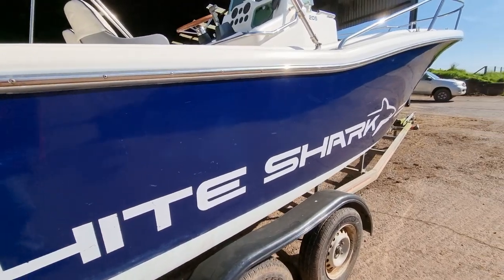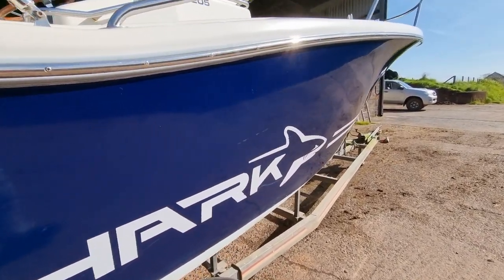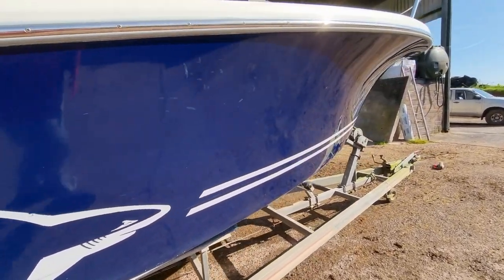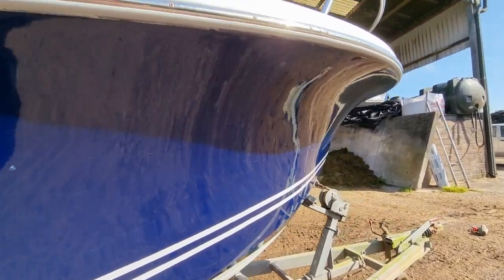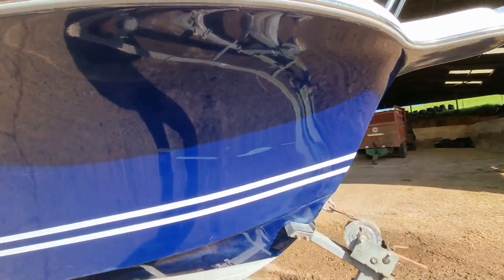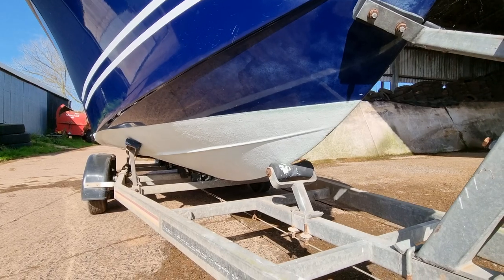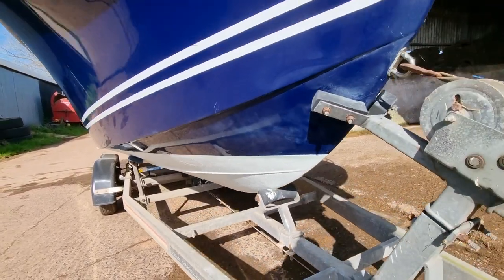The hull is looking in nice condition. She does have a few marks that would need attention and a bit of buffing and polishing. Overall her hull has a lovely sheen, with a fresh coating of anti-foul as well.